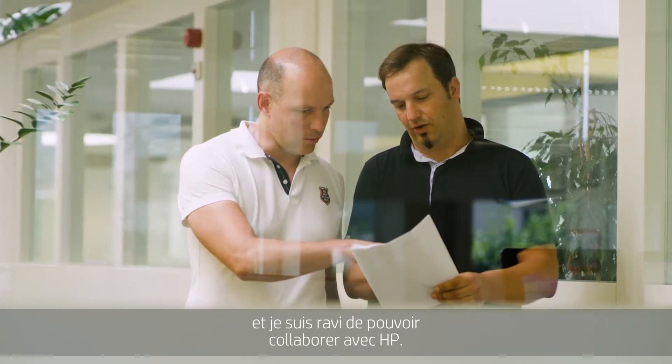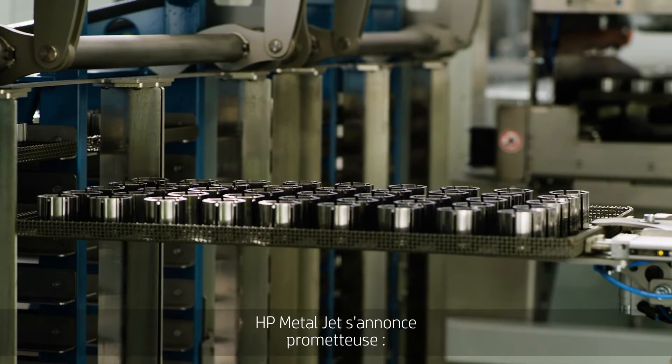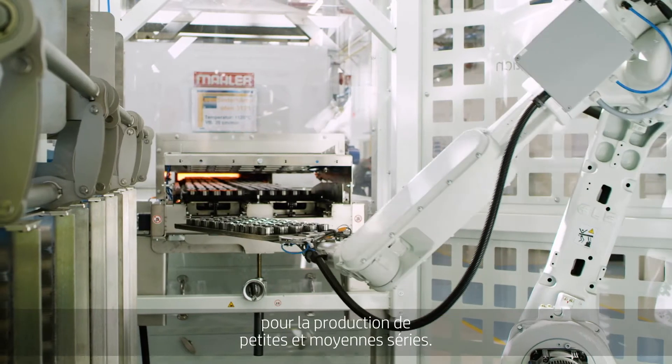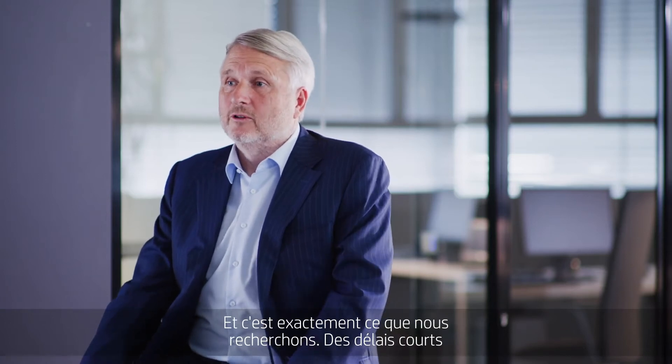To be a partner with HP is just tremendous. HP MetalJet has a big promise to be quicker and also to be more adaptable for small series and for series production, and that's what we are looking for.